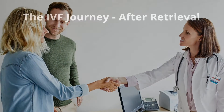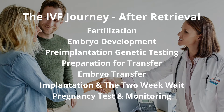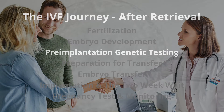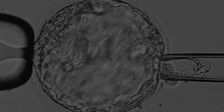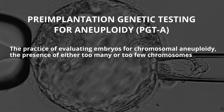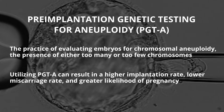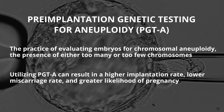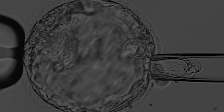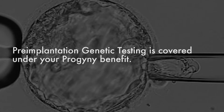Before treatment began, you would have discussed with your physician if you wanted to utilize pre-implantation genetic testing on your embryos. Pre-implantation genetic testing for aneuploidy, or PGT-A, is a great way to make sure you're transferring a chromosomally normal embryo, which will have a higher implantation rate, lower miscarriage rate, and greater outcome for pregnancy. PGT-A is sometimes called CCS — it used to be called PGS — and it is covered under your Progeny benefit.